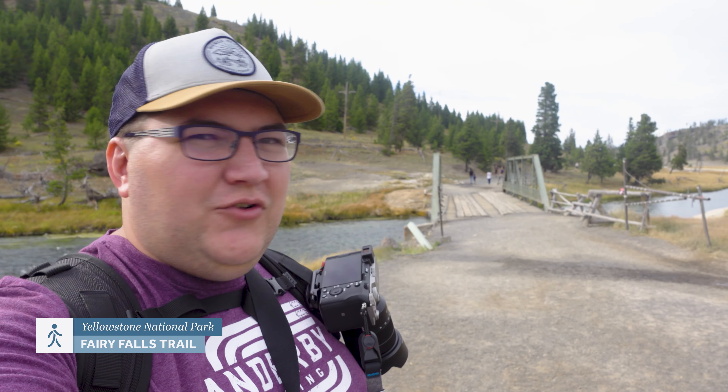Here we are now at the Fairy Falls Trailhead. This is about a three, three and a half mile hike to a waterfall at the end, but we're just taking a very short section of it to get to an overhead observation point to look down onto the Grand Prismatic Springs again. So hopefully there's less steam and we can see some of those beautiful colors.